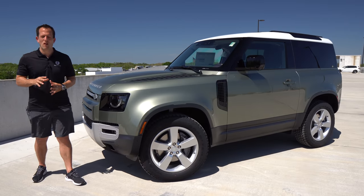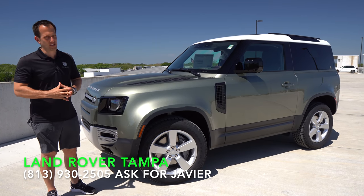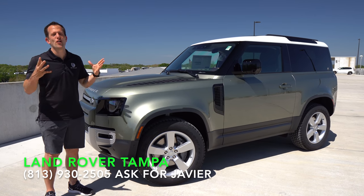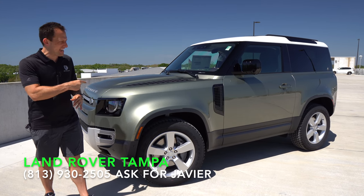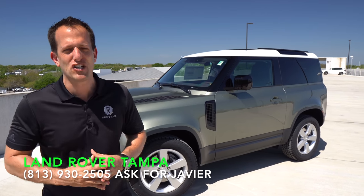Hey guys, what's up? It's Joe Rady from Rady's Rides. I'm here at Land Rover Tampa because guess what? We have it. This is the one we've been waiting for. This is a 2021, the new Defender 90 — a two-door off-road SUV mean machine.